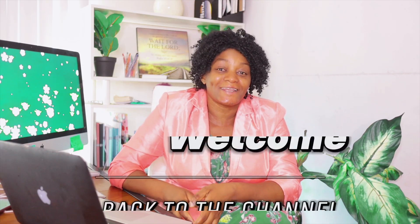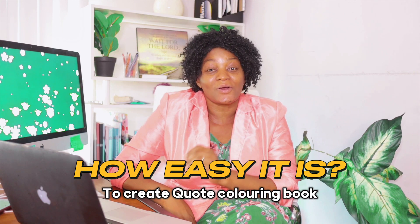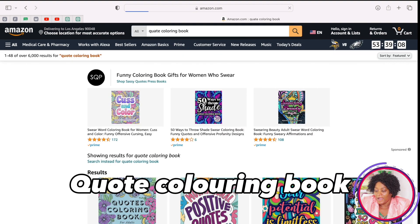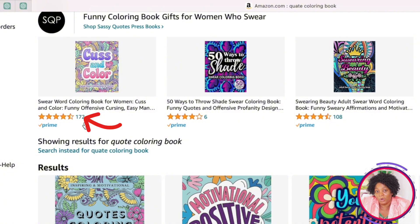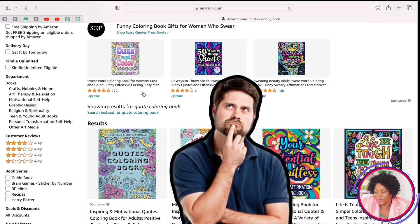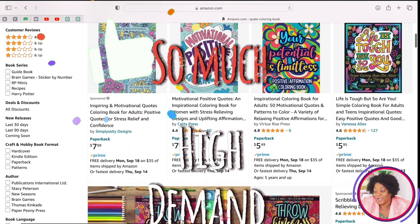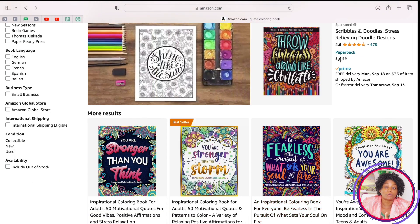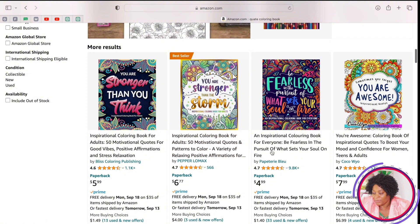Welcome back to the channel. In today's video I'm going to be showing you how easy it is to create quote coloring books. If we go to Amazon and type 'quote coloring books,' just look at the number of reviews — you can imagine the number of people buying these books. They are in very high demand, especially if you include motivational quotes.